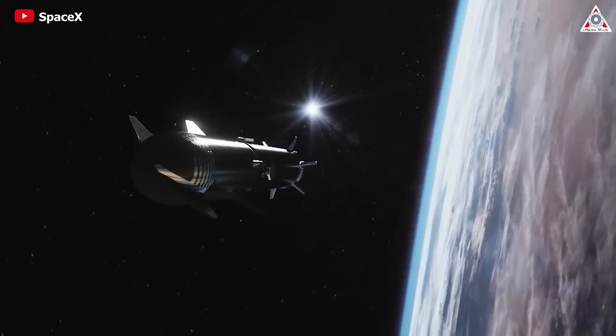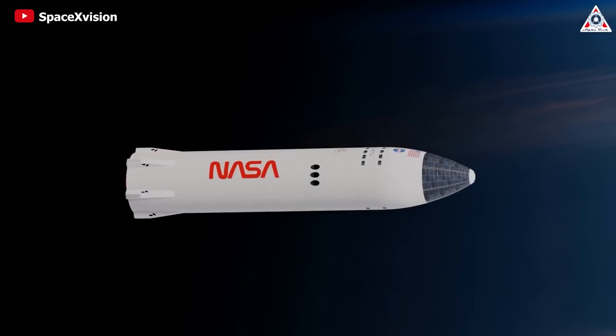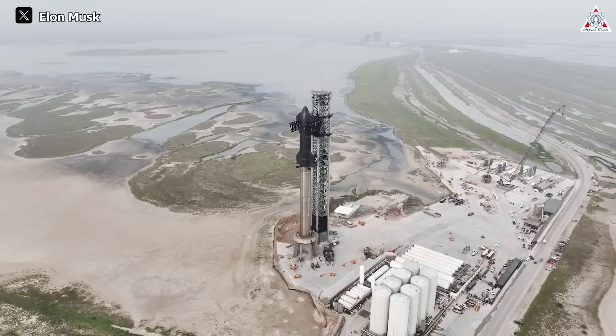Analysts suggest that these achievements have the potential to revolutionize space transportation and support future missions to return astronauts to the moon. However, will everything go as smoothly as we think? Of course not.